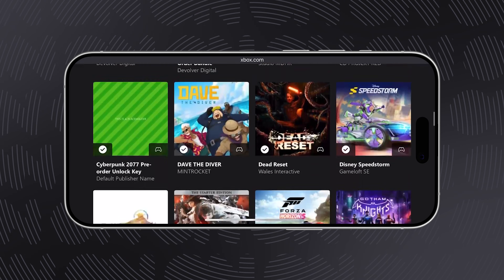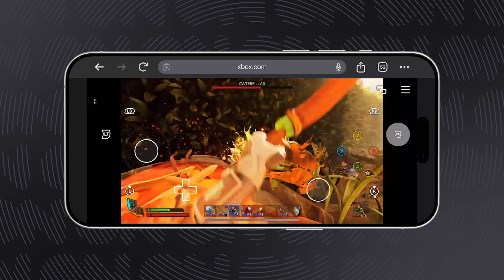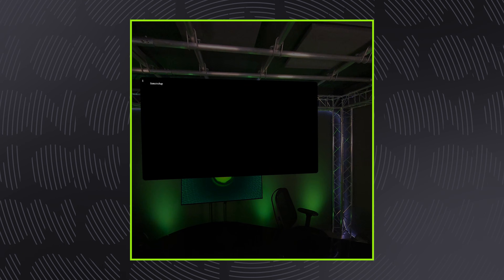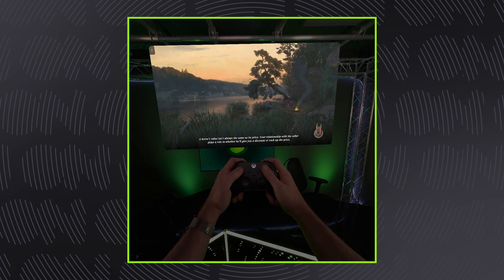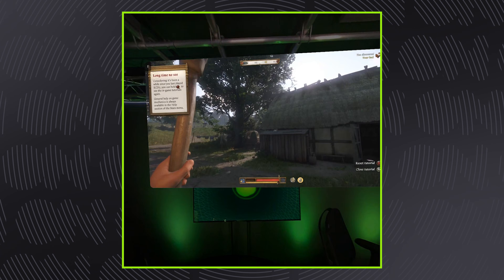Lots of titles now also feature specially tailored touch controls for when you're playing on phone or tablet. And whatever hardware you're streaming on, you can also connect your favorite Bluetooth-enabled gamepad for that all-round Xbox feel. Beautiful.